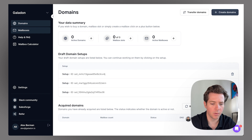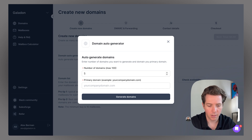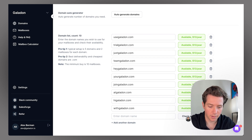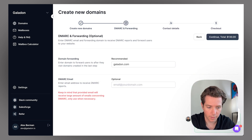Let's go through and test MailForge. I'll go to Domains first and create our domains. I want to auto-generate them — we'll generate 10. Our primary domain is galadon.com, and we'll go ahead and generate the domains. Now give it a second while the AI writes your domains for you. You can see we have UseGaladon, TrialGaladon, and others. All the domains are available, so we click Next to approve them. We'll set up domain forwarding automatically, and for DMARC email I can set mine to alex@galadon.com and click Continue.